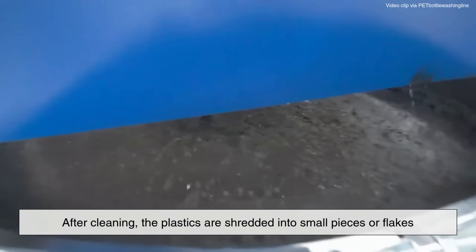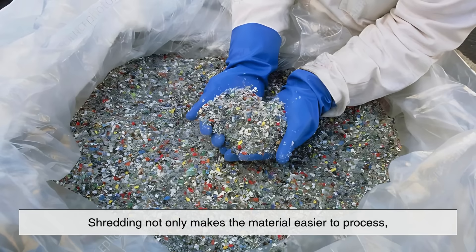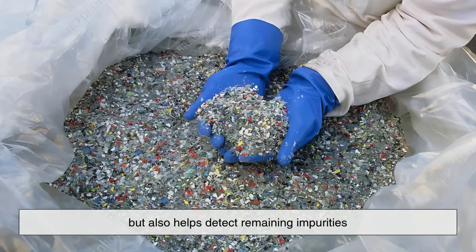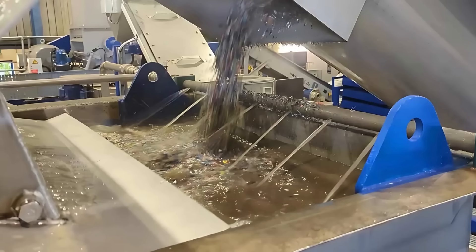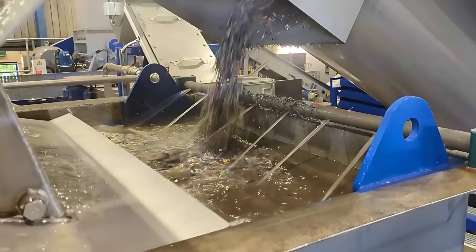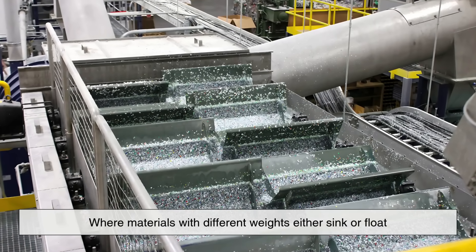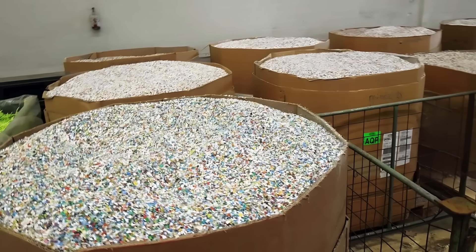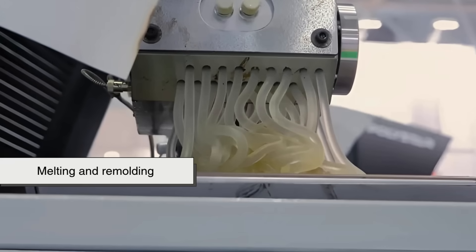After cleaning, the plastics are shredded into small pieces or flakes. Shredding not only makes the material easier to process, but also helps detect remaining impurities. At this stage, some facilities use additional sorting techniques, like density separation in water, where materials with different weights either sink or float. The goal is to create a clean, uniform input that's ready for the next stage: melting and remolding.